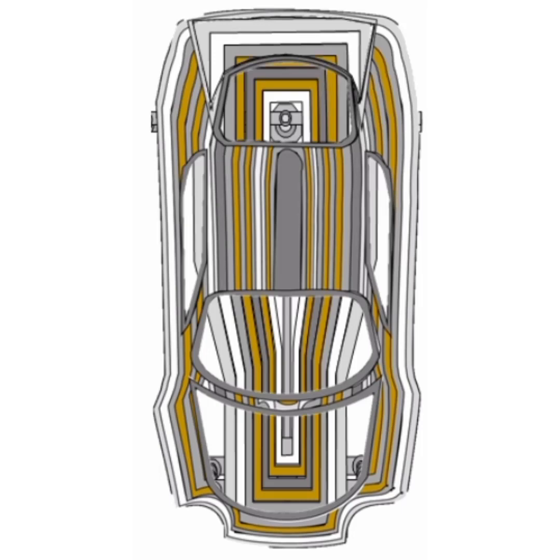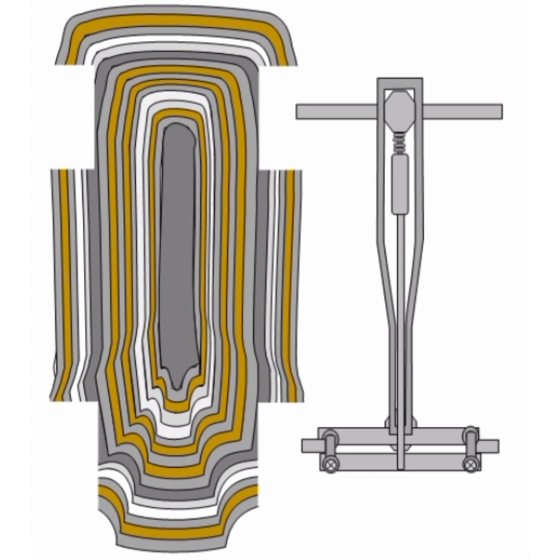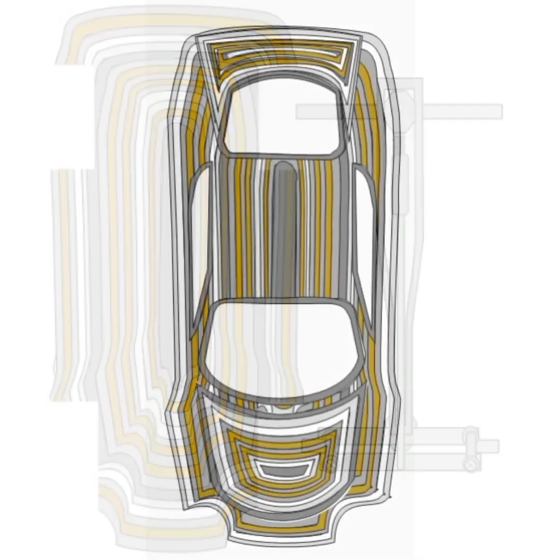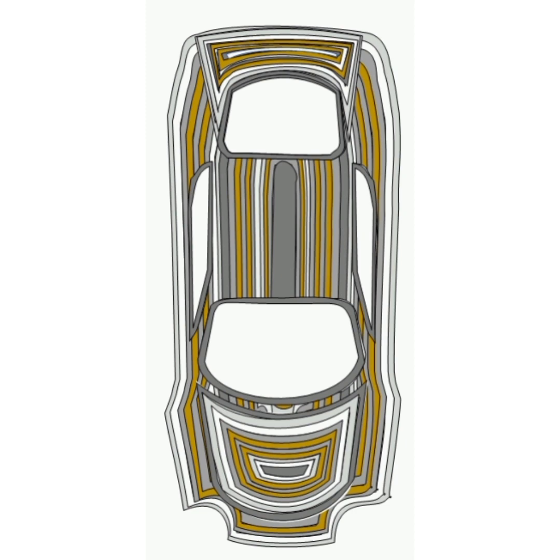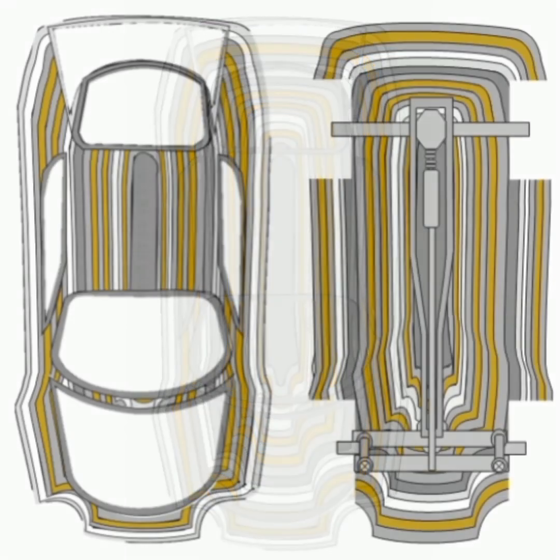The Jermaine Morton Electric Car: A Vision of Electromotive Innovation. In the ever-evolving landscape of automotive technology, the Jermaine Morton Electric Car, JMEC, stands as a testament to human ingenuity and the relentless pursuit of sustainable transportation solutions.